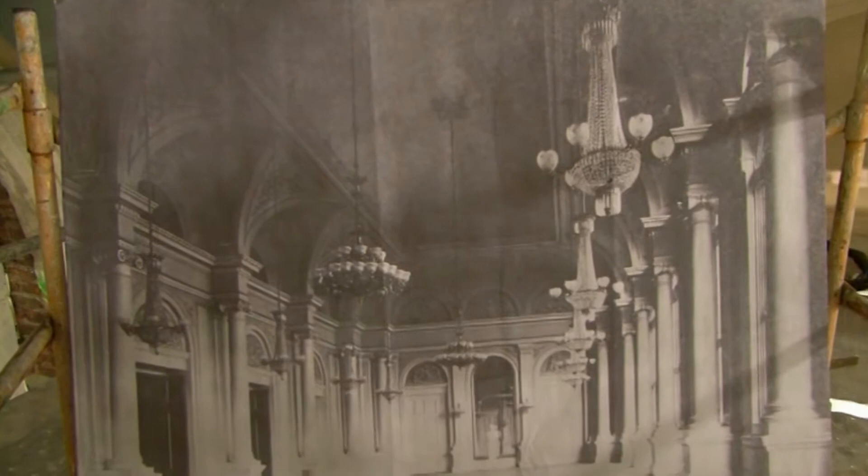The restoration study consisted of three steps. First, there was archival research, which was done mostly by Kling Stubbins. Second, there was the in-the-field investigation. And third, there was the scientific analysis. We found one photograph in the archives from the 1860s.